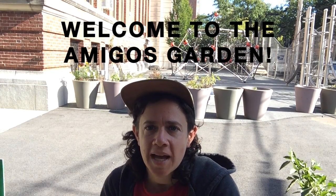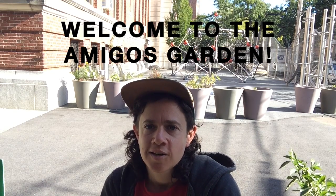Hi friends! Welcome back to the Amigos Garden. Gardener Allie here. I hope you're doing well. Last time we were together looking at the garden, we used our sense of sight to see how many different colors we could find in the garden. We were doing this to get a sense of what's alive in the garden. We looked at a lot of different plants and flowers.